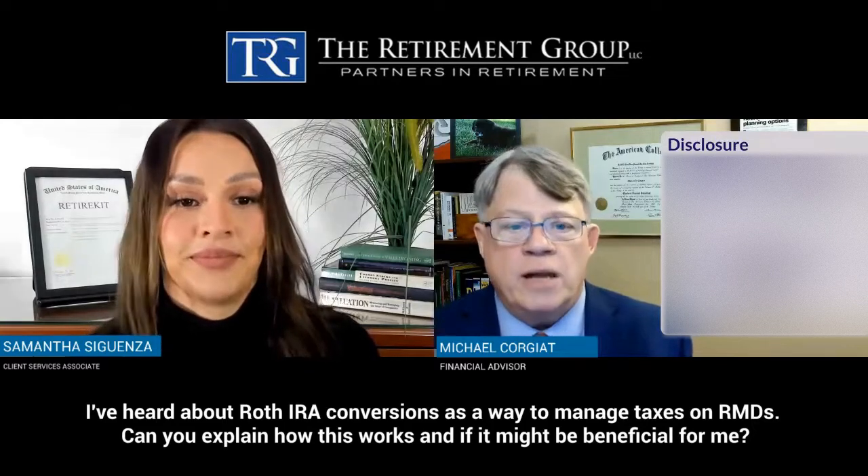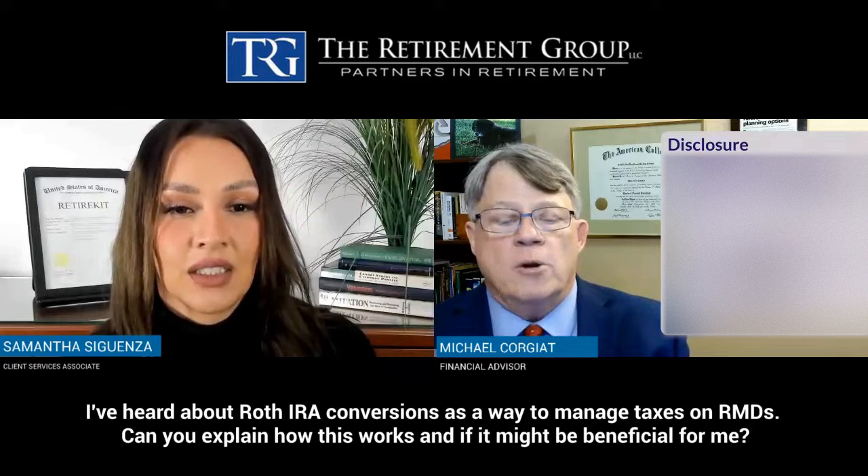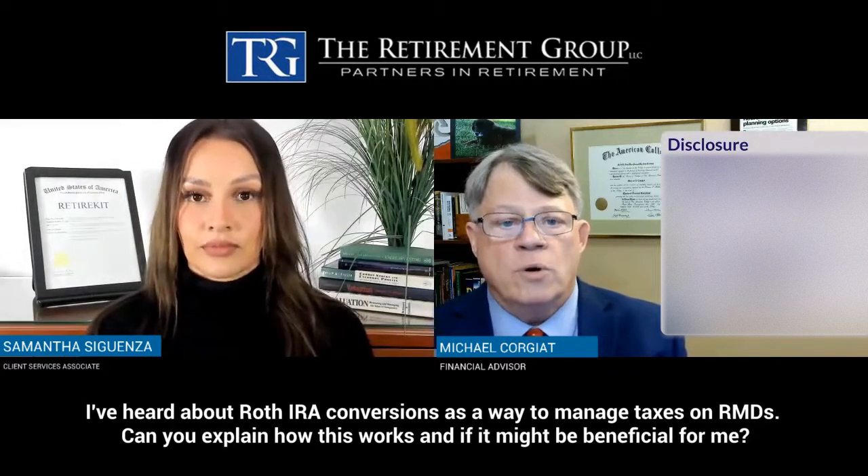Roth conversions are a great opportunity. A Roth IRA conversion is basically transferring money from a traditional IRA to a Roth IRA, and that is a taxable event.